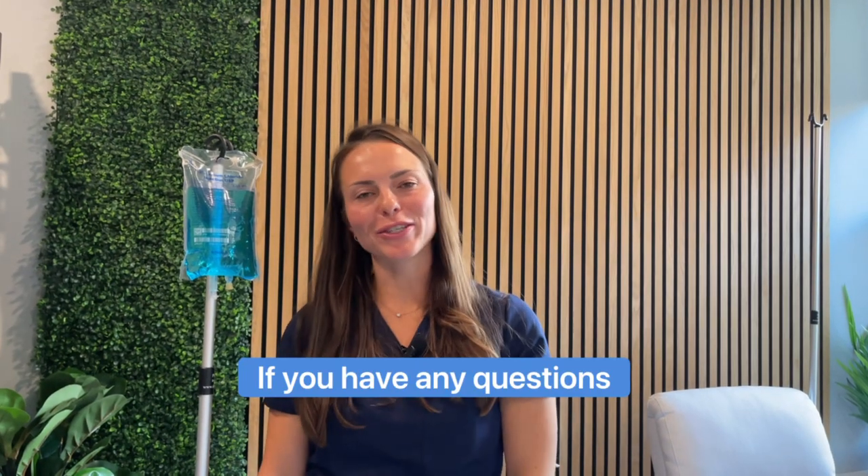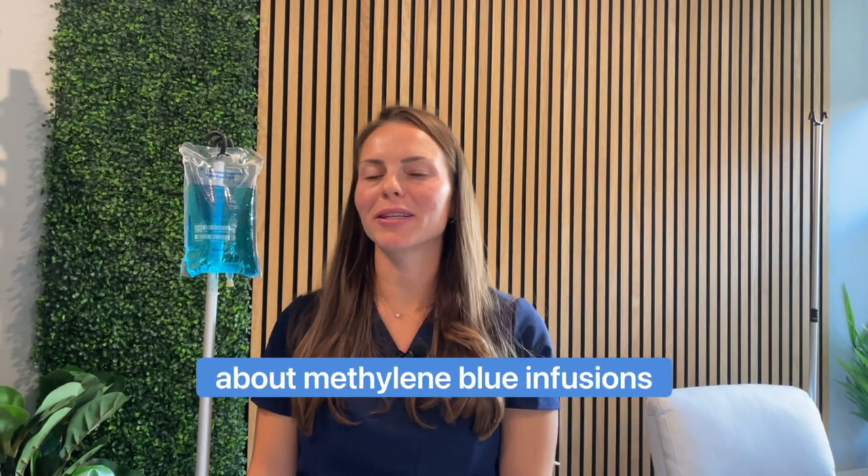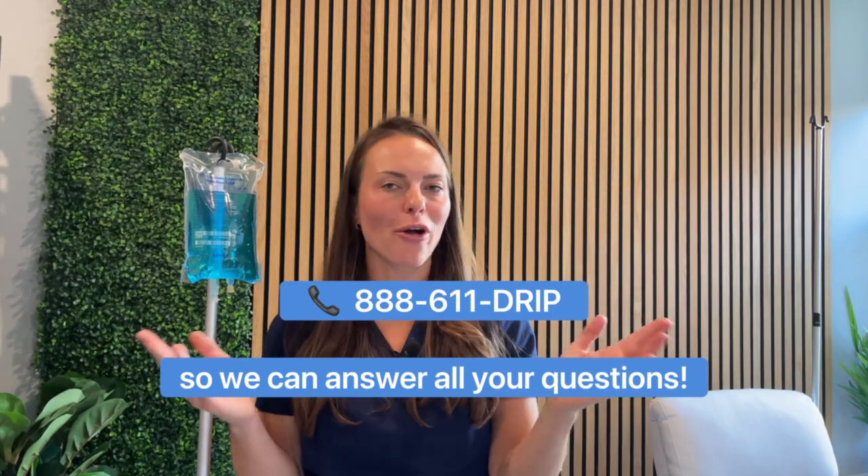If you have any questions about methylene blue infusions, please call IV Elements so we can answer all of your questions.